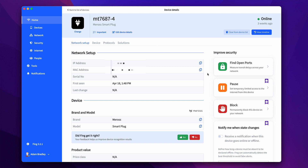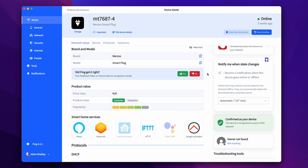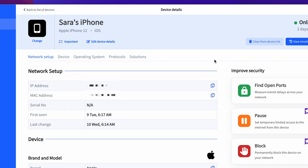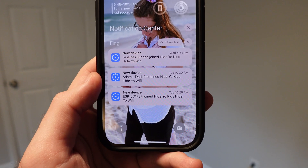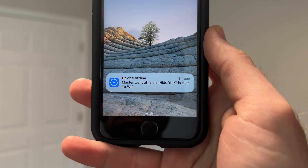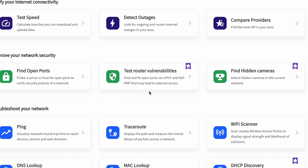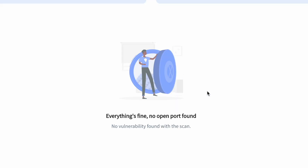I use Fing to keep an eye on all the devices on my network and I can easily see all the data about a device, including the type of device, the brand, and the IP address. I can even block any device that I do not recognize, which is helpful as I'm adding more devices to my smart home. I can receive an alert when a new device has joined my network, or when a device goes offline that I need to be notified about, like if one of my HomeKit hubs goes down. With the vulnerability check tool, you can see any network vulnerabilities your router may have, such as open ports, that can lead to hackers trying to access your network.